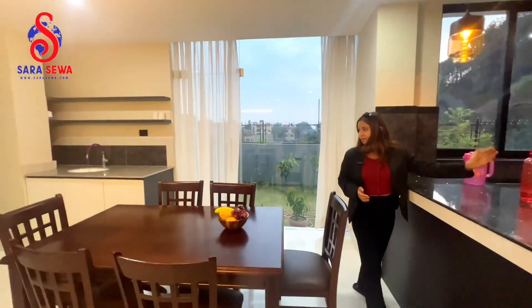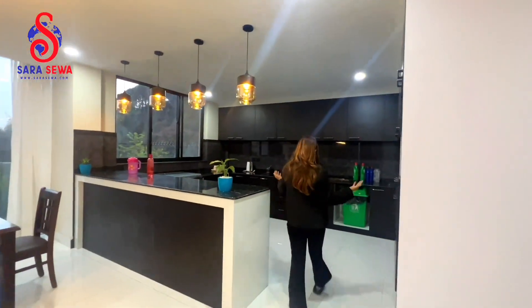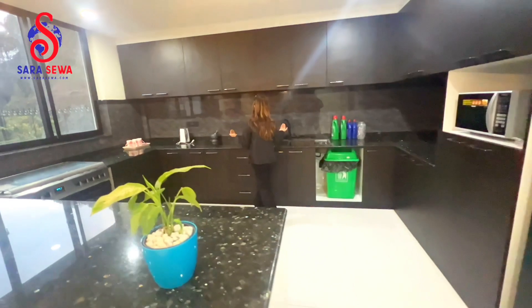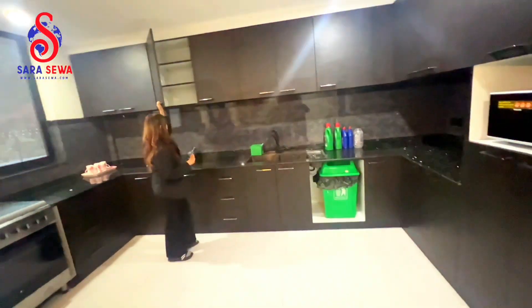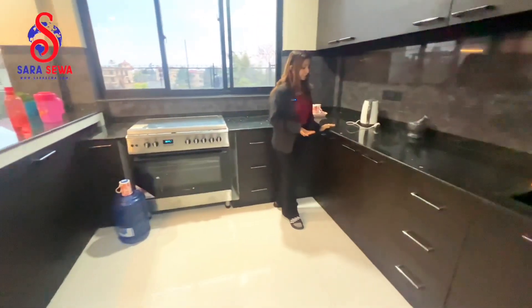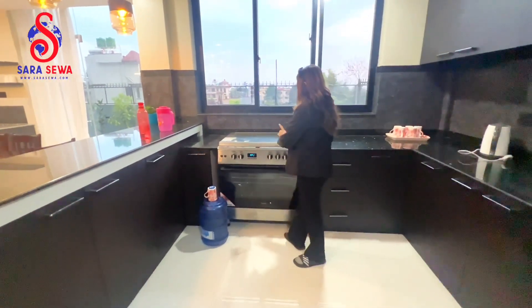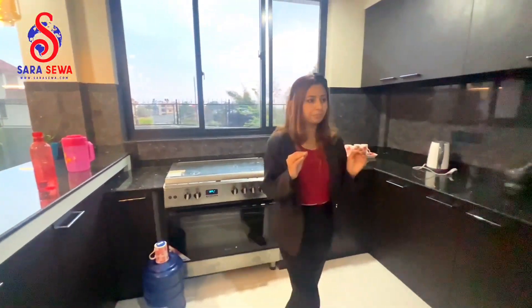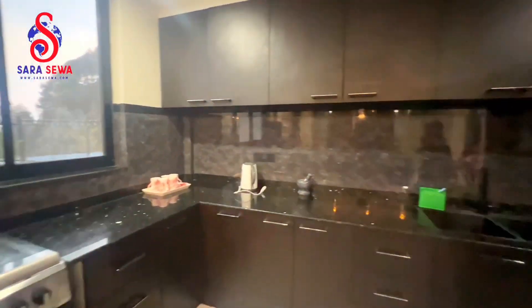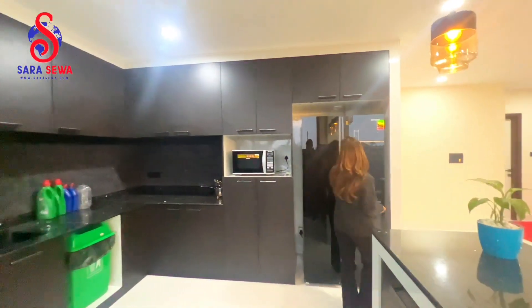This is a modular kitchen. You can see the setup and it is very attractive. There is a lot of storage space in the utility area. You can see granite work and plenty of storage. You can see a gas stove and a Panasonic oven as well.